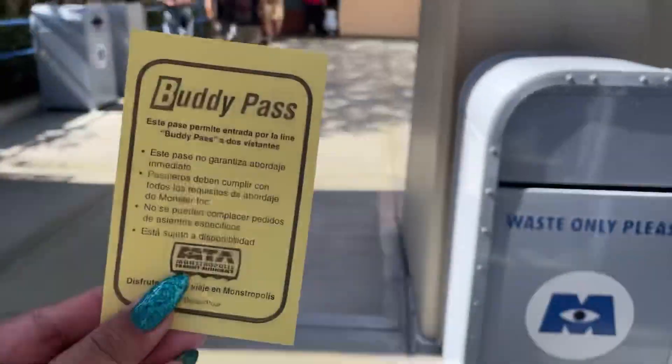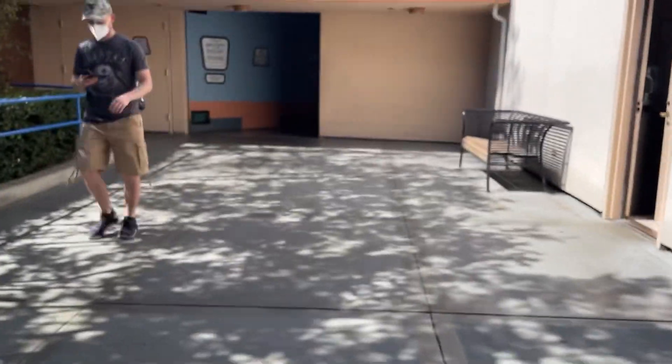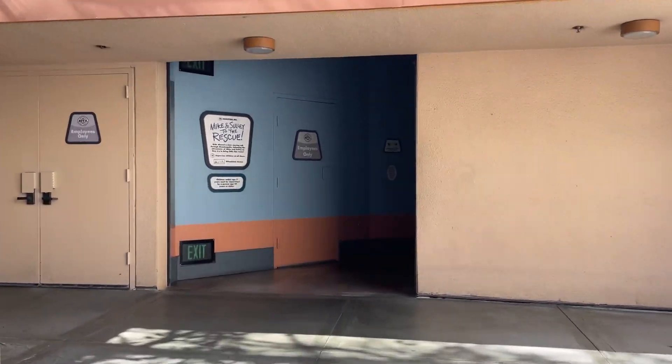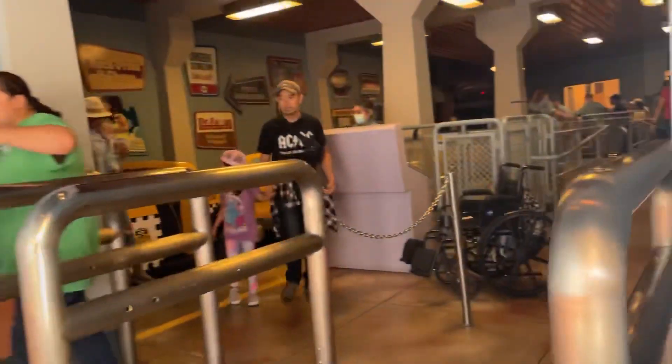I just got a buddy pass for the Monsters Inc ride since it's just me. But the ride in general is like 45 minutes. I don't want to do that right now — it's too hot to wait. That's what's good about riding solo: you don't have to wait.